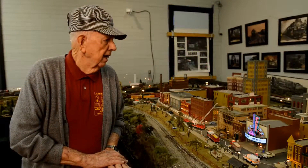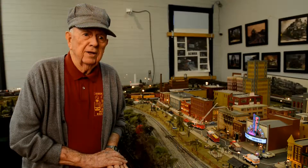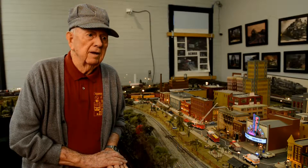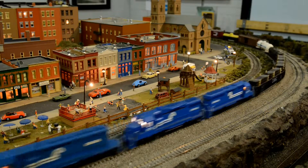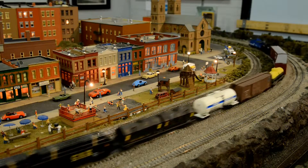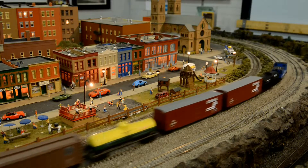You'll notice that we have a traffic light system. We tried to have duplicated everything. Every one of our buildings is detailed. No building sits on here that's not detailed inside or out, like it should be in a regular town.